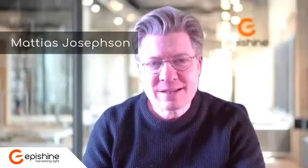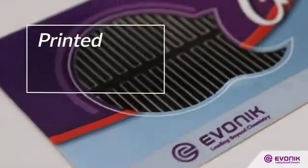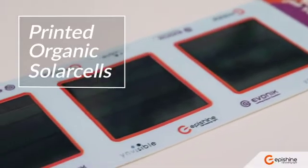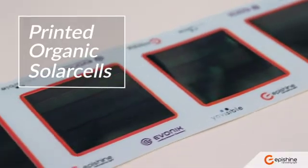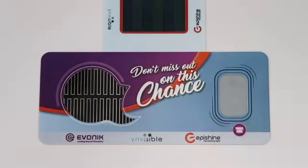By integrating several components based on printed electronics — this printed display from Invisible, a printed battery from Evonik, and a printed solar cell from EpiShine — I think we create a new category of products. This demonstrator is maintenance-free, thin, flexible, and very eye-catching.